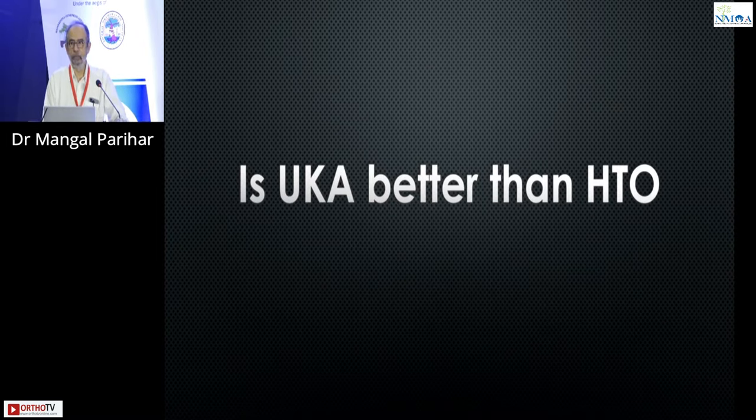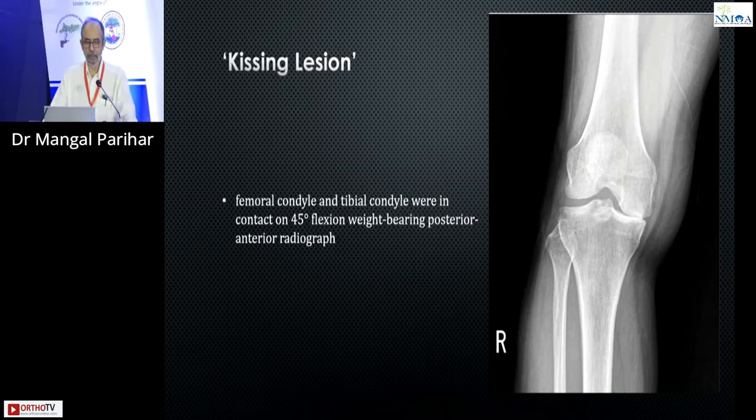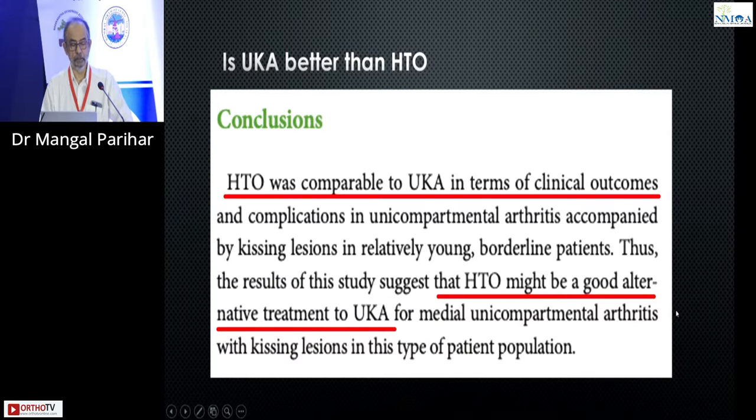Is a unicondylar better than a high tibial osteotomy? The bone-on-bone these authors called a kissing lesion, where the femur and tibia were in contact at 45-degree flexion. The HTO group had a significantly higher BMI, but if you look at all of the LISOM score, VAS score, HSS score, and WOMAC score, only at 6 months was there any significant difference. At the end of follow-up — one year onwards — there was no significant difference in all of these patients.